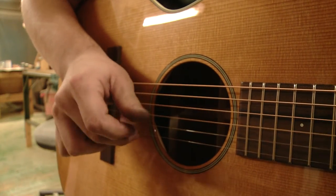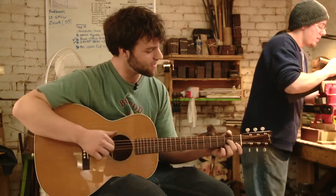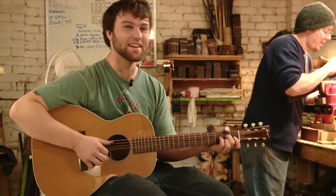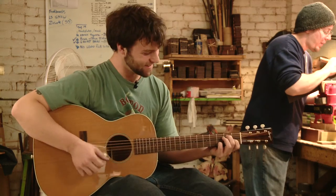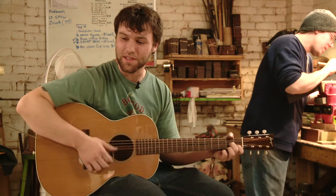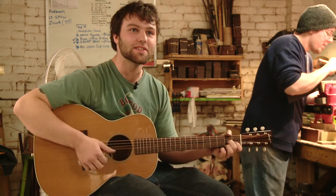So how does a Bourgeois guitar sound to a discerning ear? 'It's just nice. It's kind of warm, but it's still got a little bit of bite to it.'